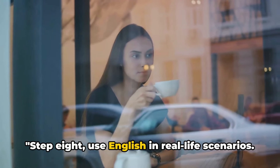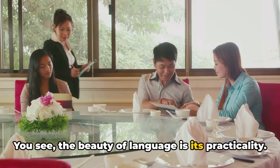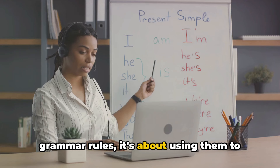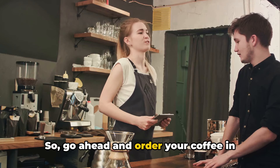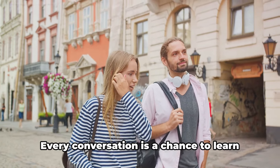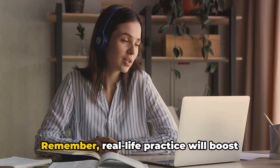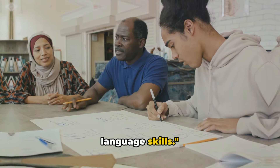Step 8: Use English in real-life scenarios. The beauty of language is its practicality — it's not just about memorizing words or grammar rules, it's about using them to interact with the world around you. Go ahead and order your coffee in English, ask for directions, or engage in small talk with a stranger. Every conversation is a chance to learn and grow. Remember, real-life practice will boost your confidence and reinforce your language skills.